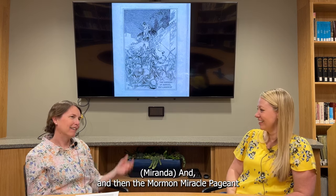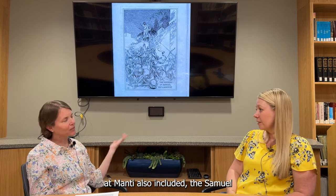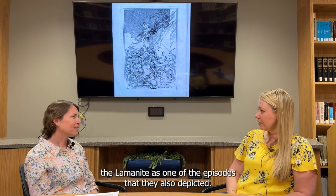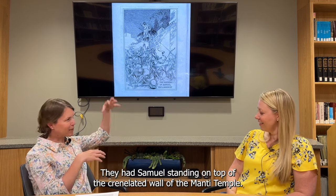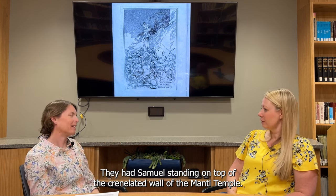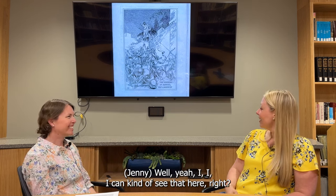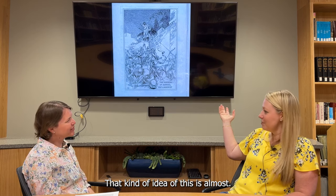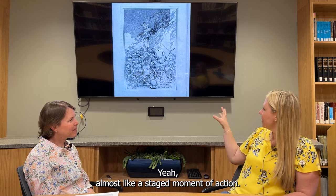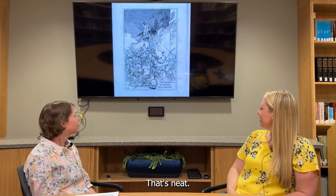The Mormon Miracle Pageant at Manti also included Samuel the Lamanite as one of the episodes they depicted. They have Samuel standing on top of the crenellated wall of the Manti Temple — with a spotlight. Yeah, I can kind of see that here — that kind of idea of this almost staged moment of action. That's neat.